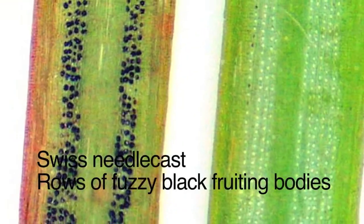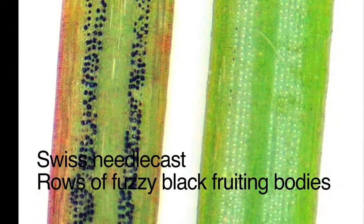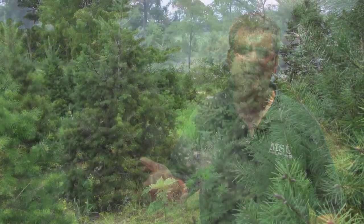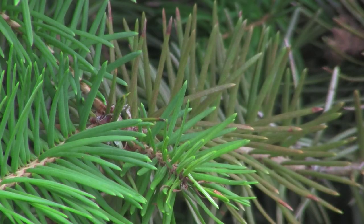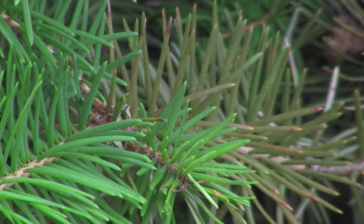In Michigan in recent years, rabdocline has been much worse than Swiss needle cast — Swiss hasn't been as big a problem. Spray applications and horticultural management are exactly the same for both. If you don't have rabdocline, you can probably allow Swiss to build up a little bit since it's not as damaging, and you don't really need to worry about it as much until maybe three years from harvest.